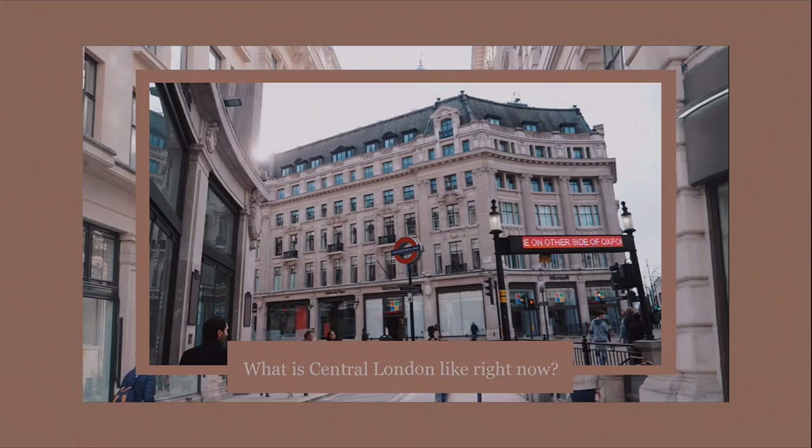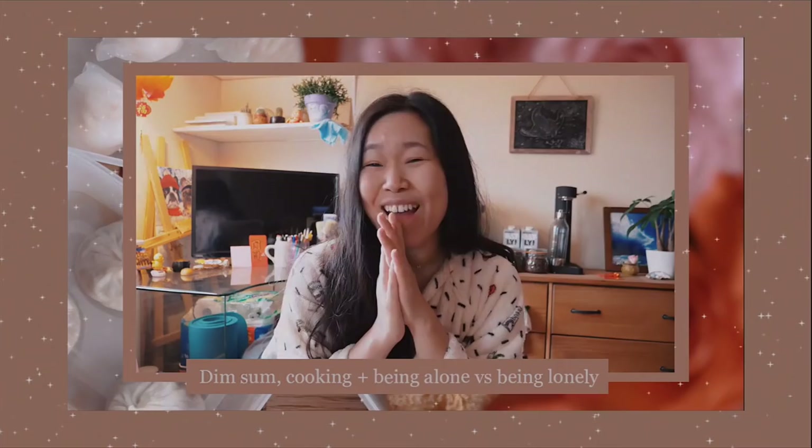I'm going to take you along to East London to check it out. If it's your first time on the channel, I'm Shu and I make videos about my life living alone in London, as well as food, London lifestyle, and future travel videos. If you're enjoying what you're seeing, please do consider subscribing, and if you're already subscribed, thank you so much — give the video a big thumbs up to help support the channel.